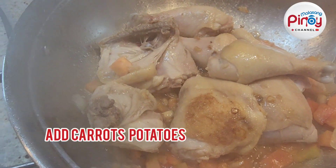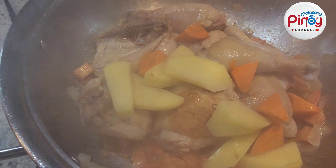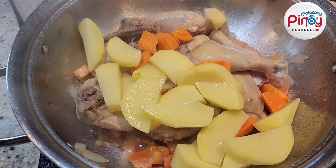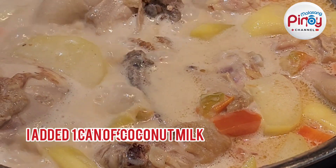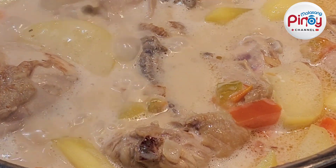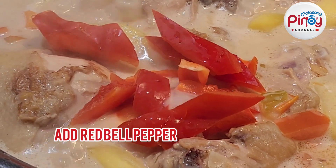Let's put in the carrots and the potato now. After five minutes of boiling down, let's add the red bell pepper.